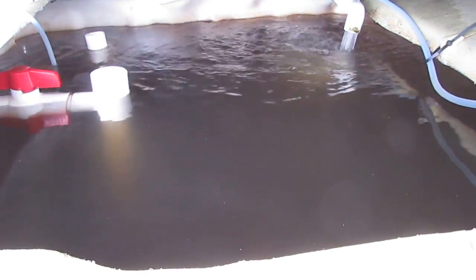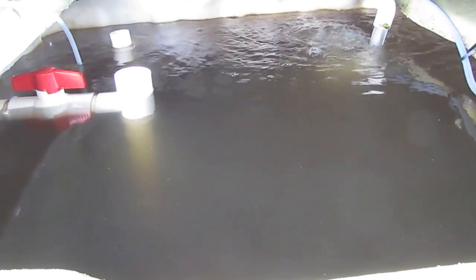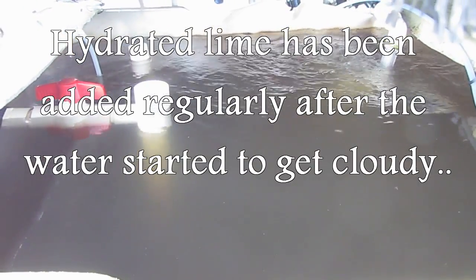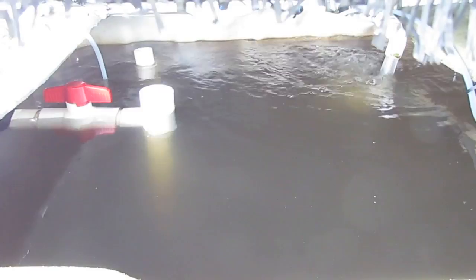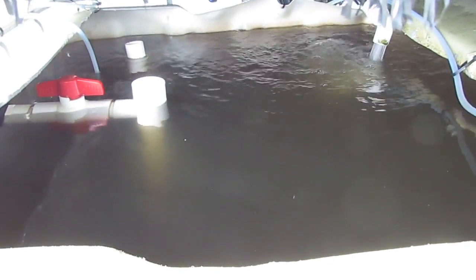So has anyone got any ideas? The fish are feeding fine. The pH rises and falls between about 6.6 and 7 over the last week. The nitrates are still high, the nitrites are trace, the ammonia is trace. So I really have no idea what's going on here — if anyone has any explanation, I'd really appreciate it.